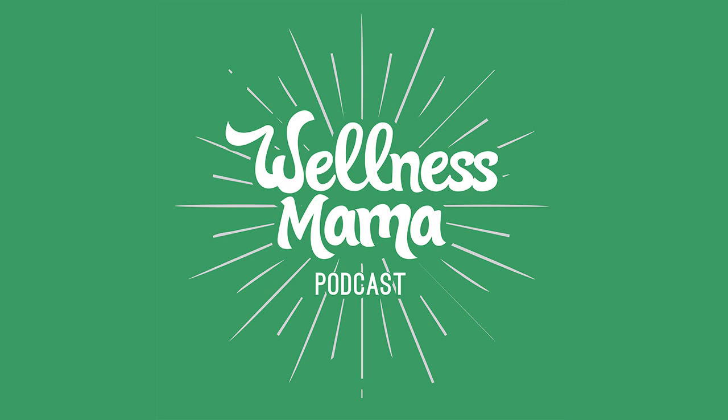I host a show called the Plant Proof Podcast, and you can find me on the socials at plant_proof. And of course, if you want to read more about this stuff, my book — The Proof is in the Plants, published with Penguin — is on shelves across America and Canada. And then lastly, a question I love to ask every guest at the end: is there a book or a number of books, beside your own, that have had a profound impact on your life, and if so, what are they?